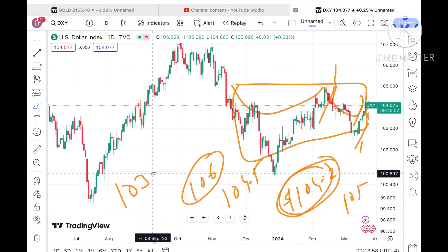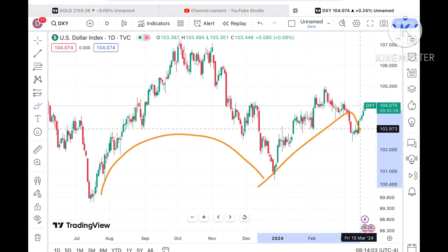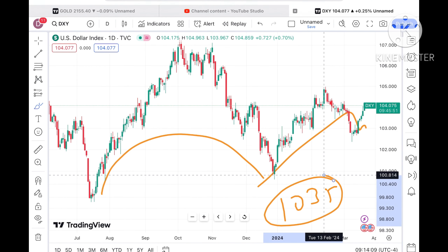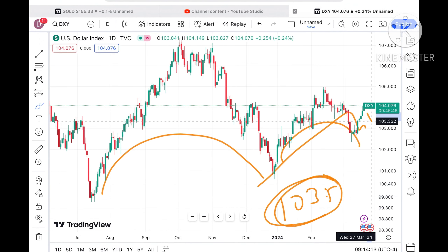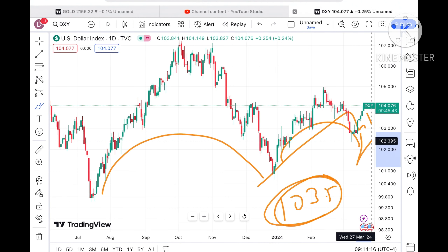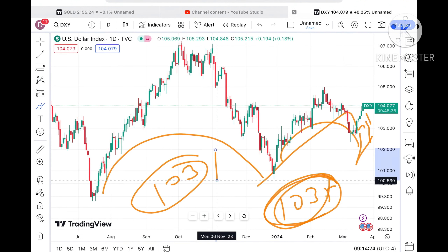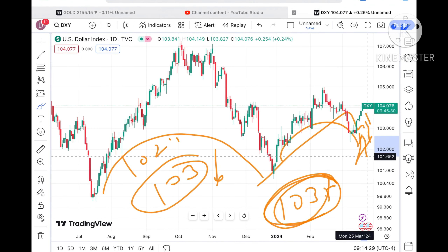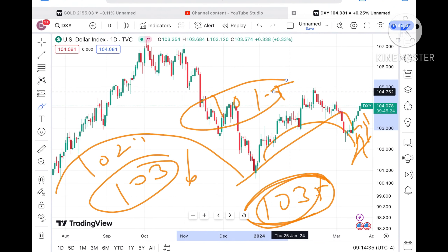Suppose the price started falling below the level of 103.417 — this is where we have seen a U-pattern forming, after which there is a fall. If the price keeps moving below 103.5, there are chances of further downfall, as both the small pattern and the bigger pattern will support this trend. We will see it go towards 103.16, then a probability of crossing 103, then towards 102.5, and it will move further low towards 101.5.